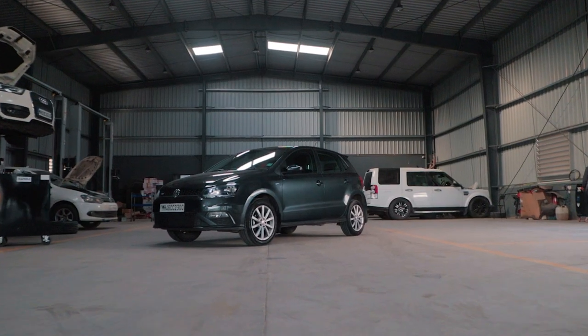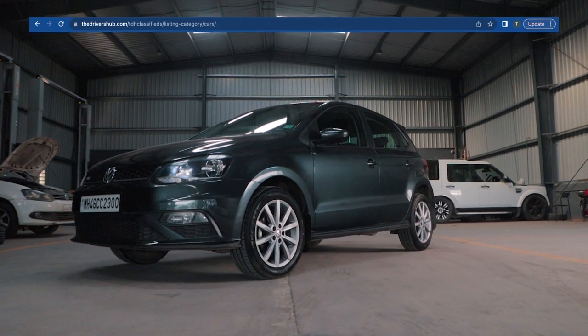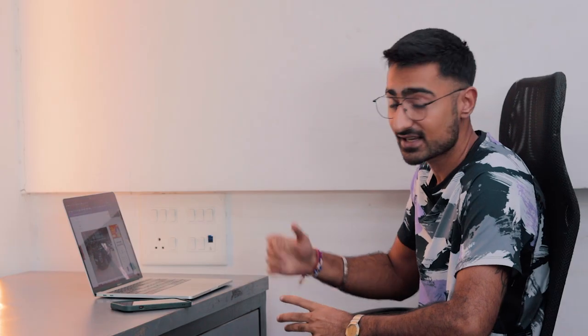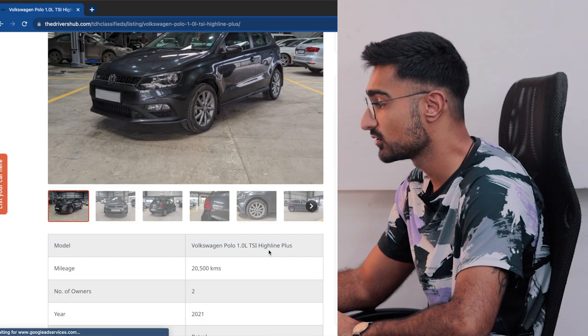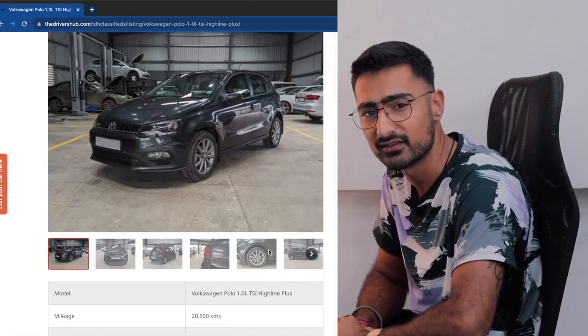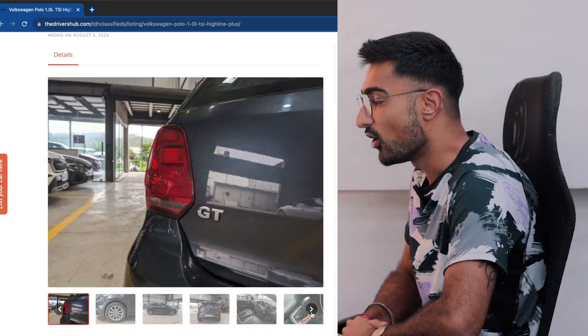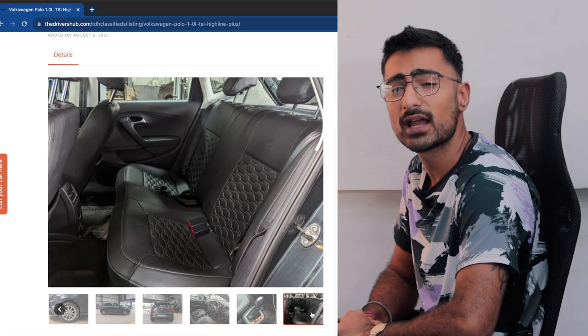Tired of dealers not understanding what sort of car you want? Head over to TDH Classifieds for some of the best curated cars to scratch that enthusiast itch. Just like this Polo — 20k run, 2 years old, MH registered, at a reasonable price of 9.25 lakhs. If my car of choice is not on thedrivershub.com, I can just WhatsApp text them whatever I want.